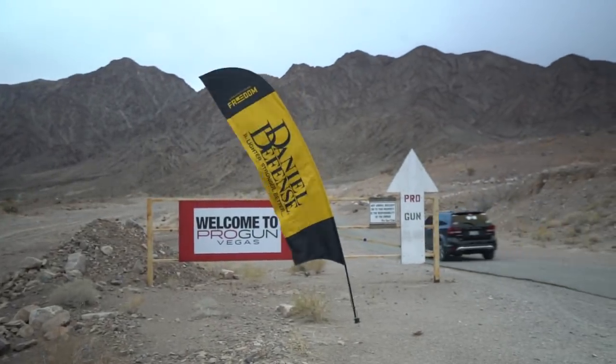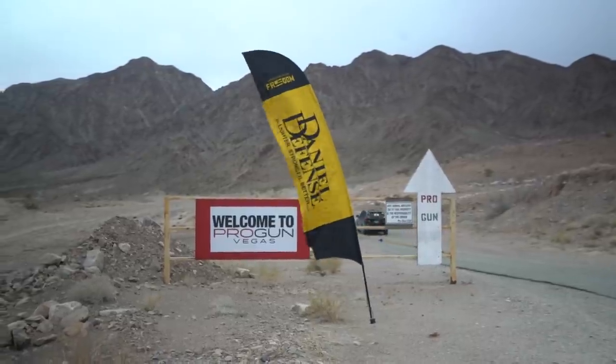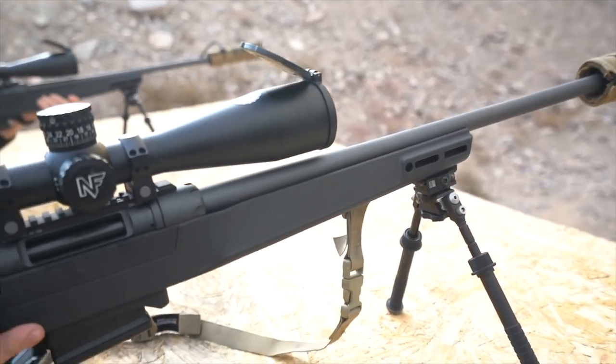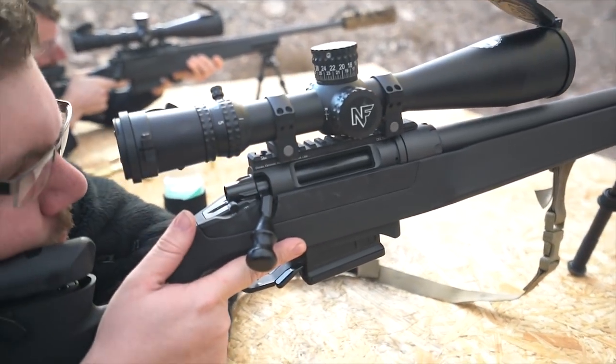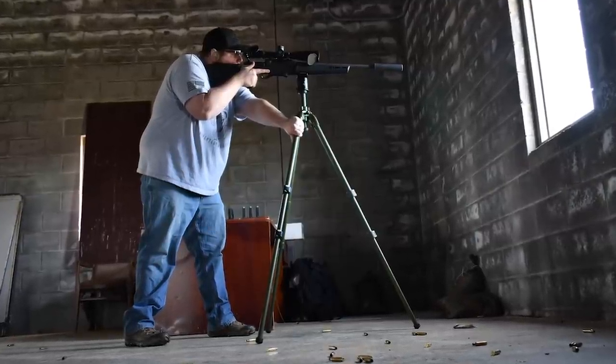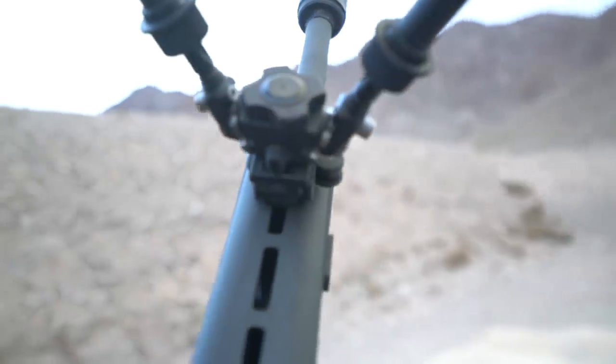We got a chance to check out one of the coolest new things here at SHOT Show. It is called the Delta 5 and it's by Daniel Defense. I have been holding out on you — this is something that I actually got to shoot back in November. I got to shoot a kind of early pre-production type rifle and it was pretty cool then. This thing is stacked with features.